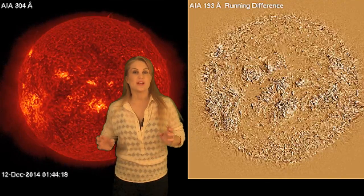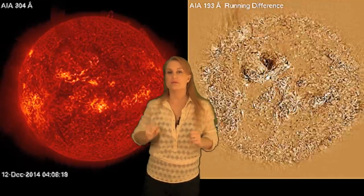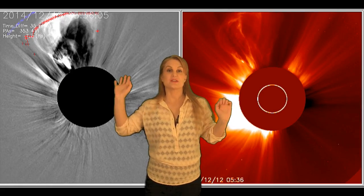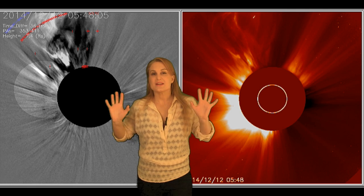Returning to that filament eruption that happened on the 12th, you can see here both in AIA and in the difference image that it looks like it's lifting pretty much to the northeast. When we switch to coronagraphs, you can see it again lifting to the northeast, but if you look at the difference image, you can kind of see a little bit of a halo that stretches down to the east part of the limb. That may mean that it is Earth-directed, but if it hits us, it probably will be a grazing passage sometime around the 16th.